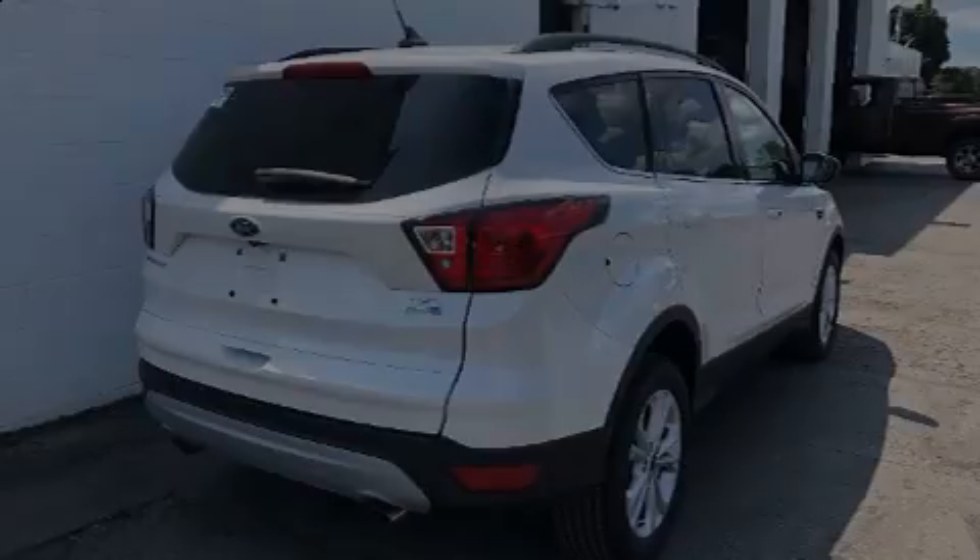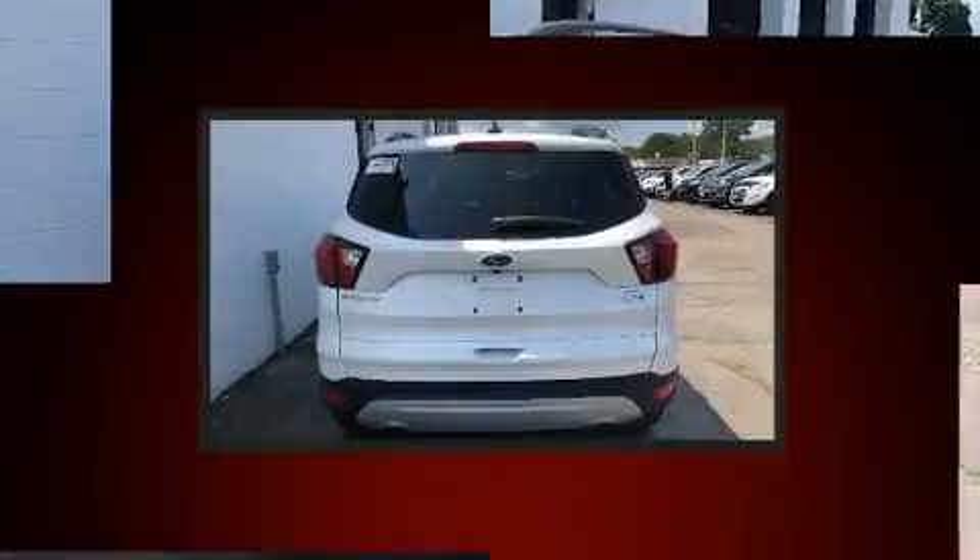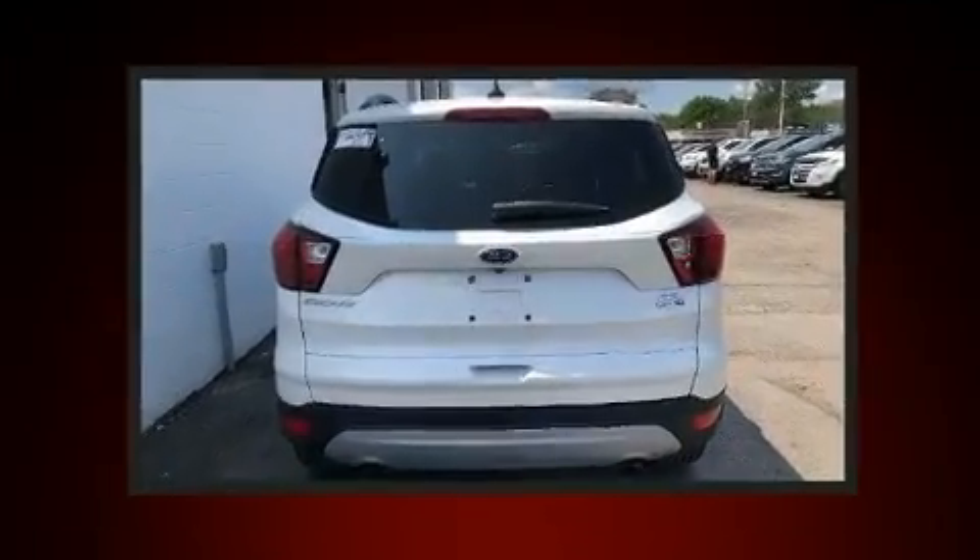Introducing the 2019 Ford Escape. It features four-wheel drive capabilities, a durable automatic transmission, and a two-liter four-cylinder engine.